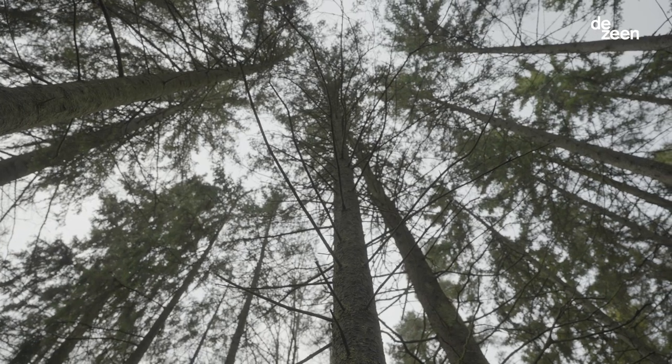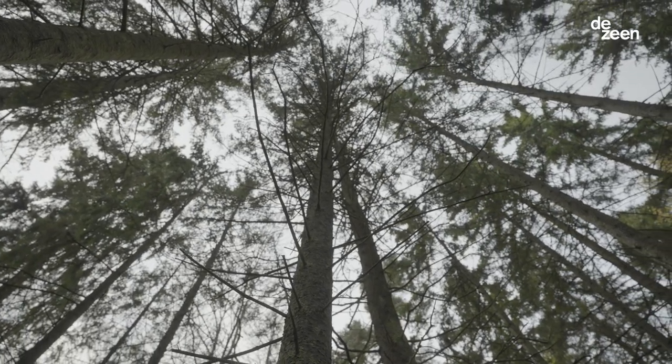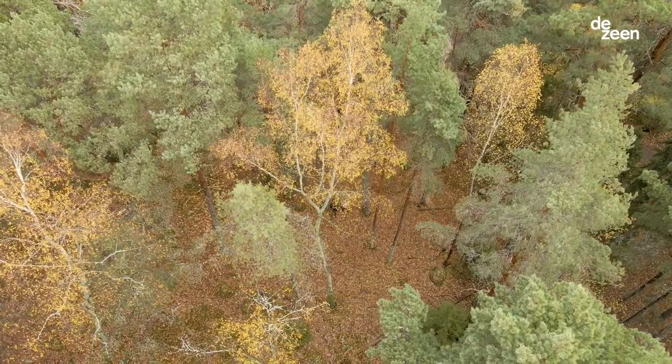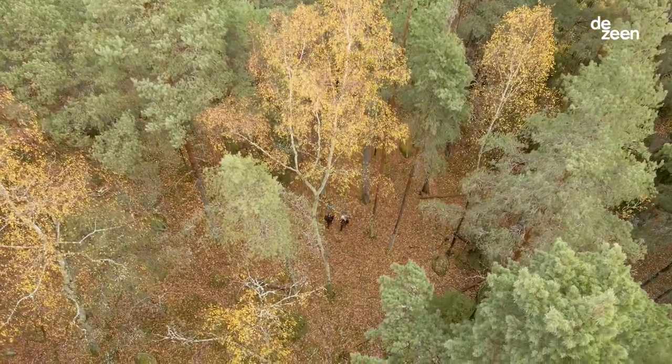As a Swede, nature is a big part of your life. It was kind of an extension of our living room to go out and play. It's a very inspiring place. We wanted to go back there as designers.